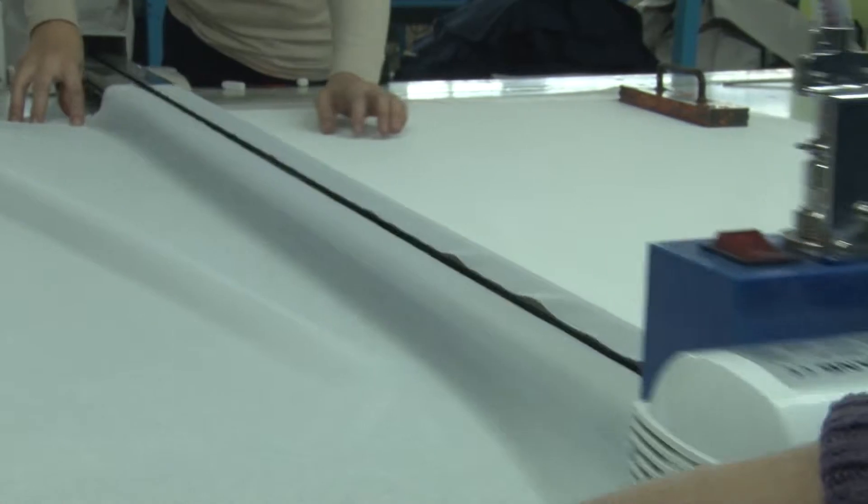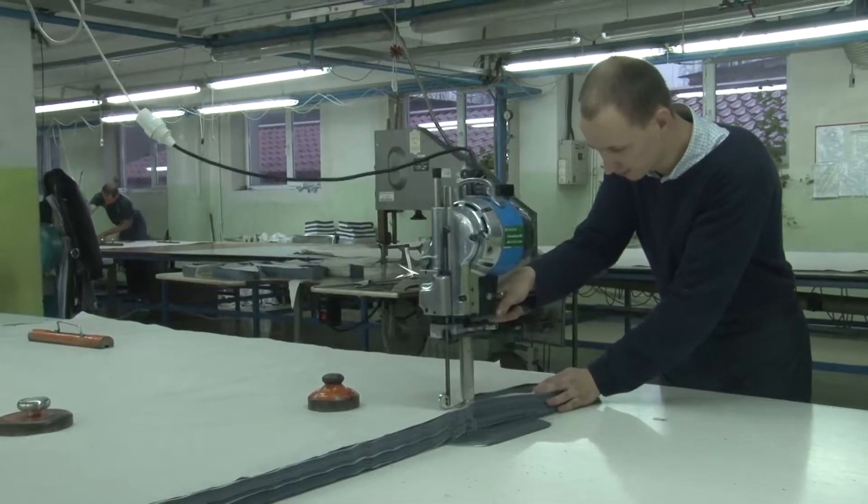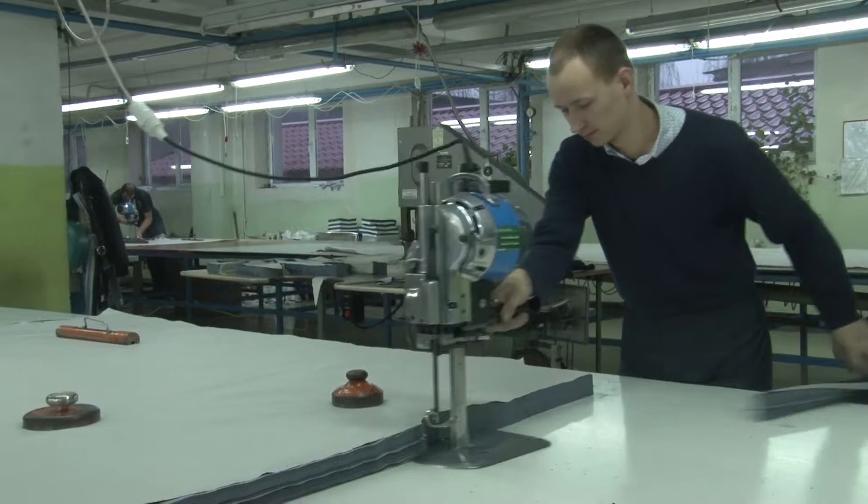Cutting rooms are equipped with Interplastica cutting machines and special fabric laying and cutting machines Autex, Spain.